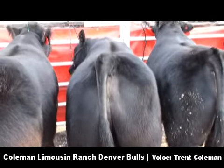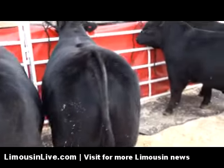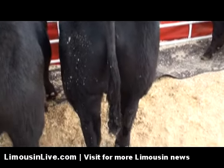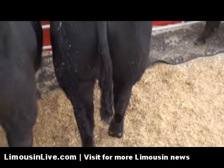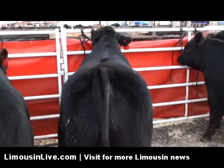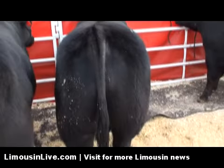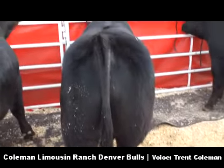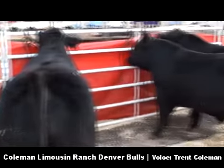The next bull in the lineup is number 55, a really good Coleman Production 608 son also, that's high in growth and marbling and scanned really good. He had a tremendous weight per day of age of 4.15 and averaged over about 120 on yearling weight.